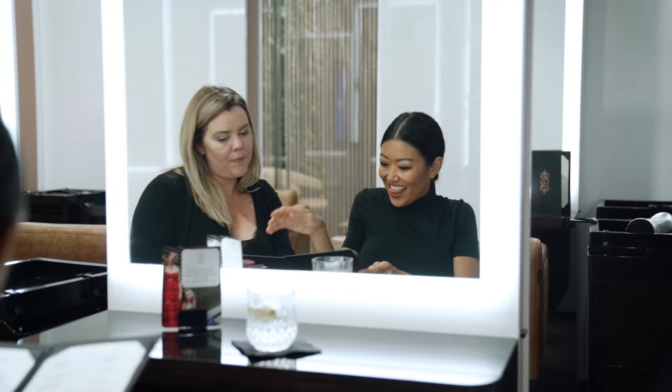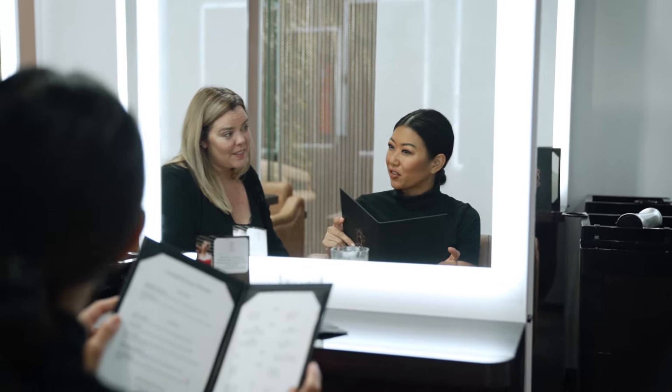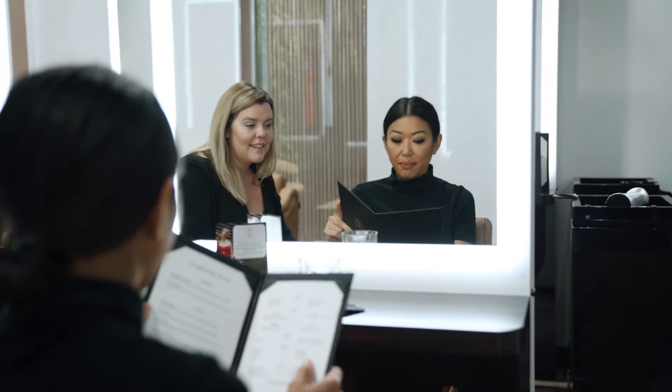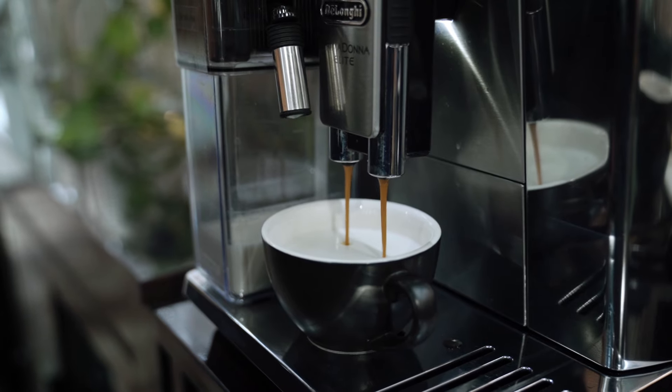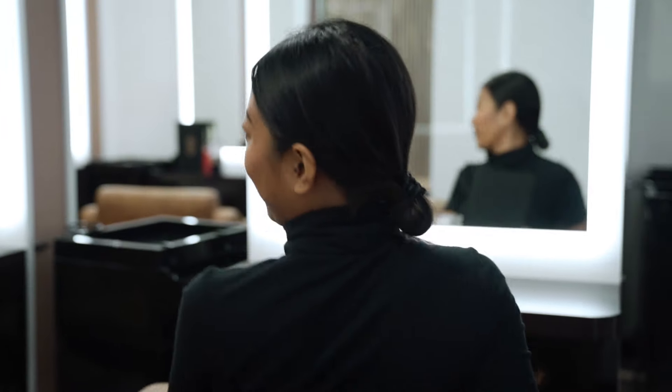First we start off with a consultation. Christine, can we get you a drink today from our complimentary menu? This is amazing — I am hanging out for a coffee. Do you have lactose free milk? Absolutely. May I please have a lactose free flat white? No problem. Oh my god, they have cocktails!